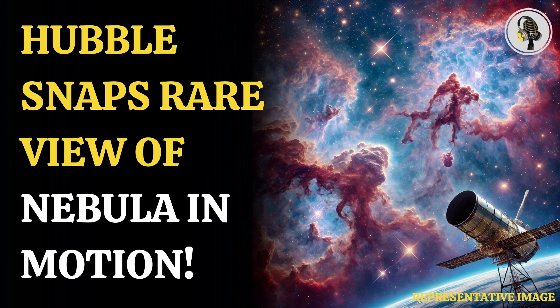Herbig-Haro objects are a rare sight in the universe. This Herbig-Haro object has been spotted by Hubble in a nebula named NGC 1977, also called the Running Man Nebula. This is a complex structure of three nebulae, about 5,000 light-years away from Earth. The Running Man Nebula is a reflection nebula, meaning it does not emit light of its own, but reflects light emitted by other nebulae.